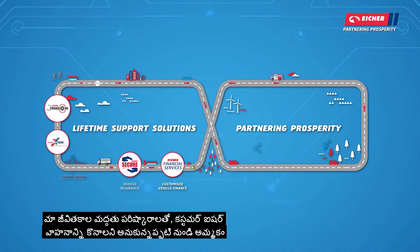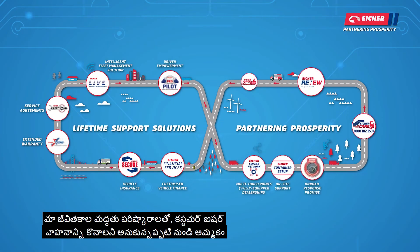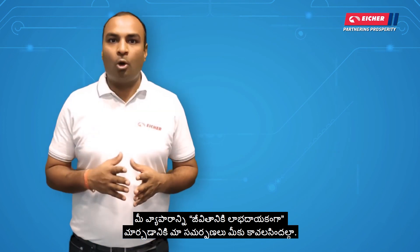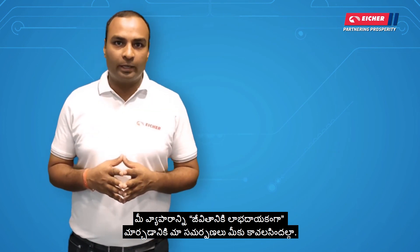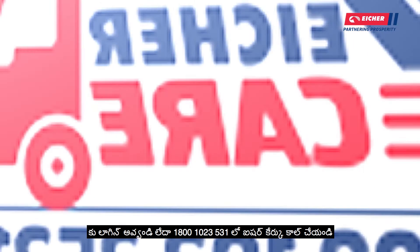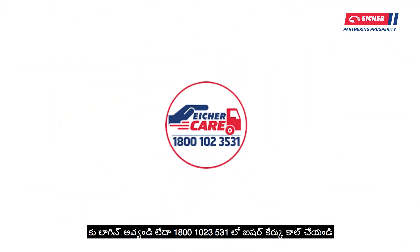With our lifetime support solutions, we ensure complete peace of mind through a seamless experience from the time a customer thinks of buying an Eicher vehicle to the time he thinks of selling it. Our offerings are all that you need for your business to make it profitable for life. For any queries, log on to www.eichertrucksandbuses.com or call Eicher at 1800-102-3531.